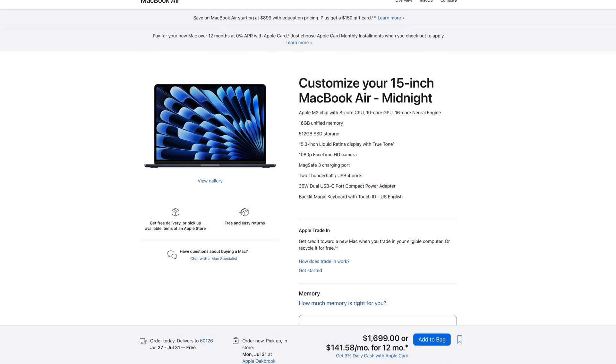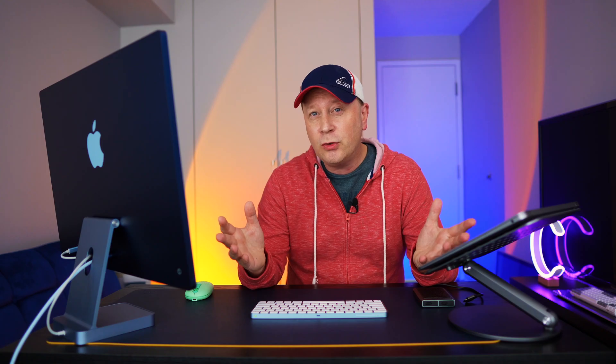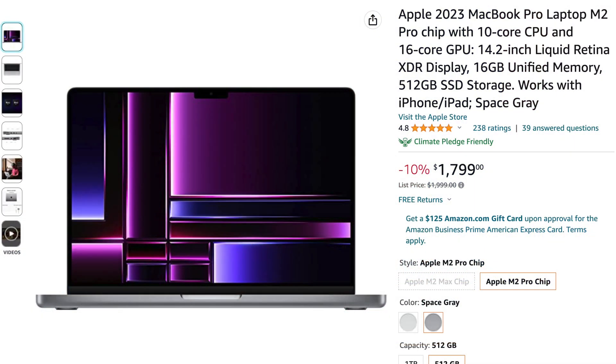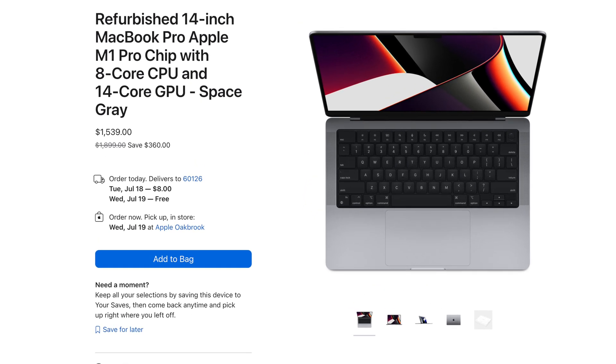Obviously you can upgrade it — to 512GB of SSD and 16GB of RAM — and then performance improves significantly and almost challenges the M2 14-inch MacBook Pro. But here's the problem: once you upgrade, you're up to $1,699. And the 14-inch MacBook Pro is basically around $1,749 on sale for the M2 version, or even around $1,500 on Apple refurbished for the M1. That $50 difference becomes a real consideration.